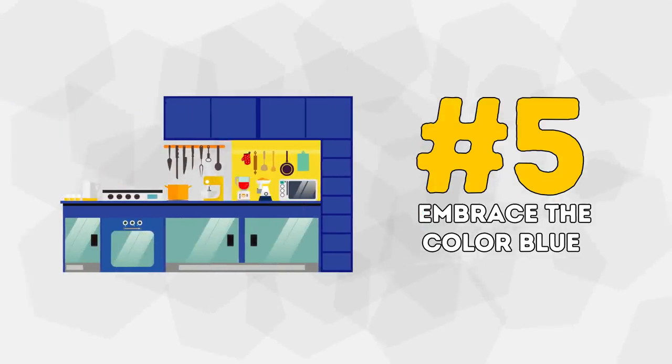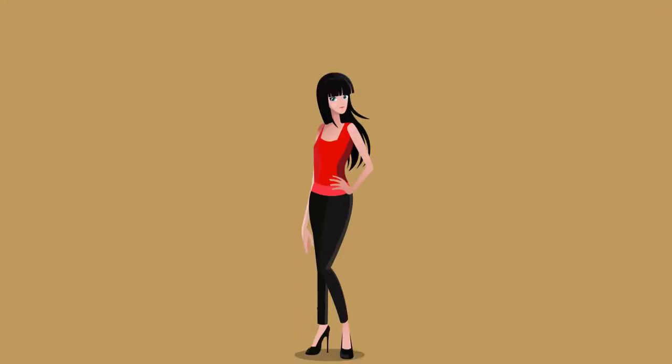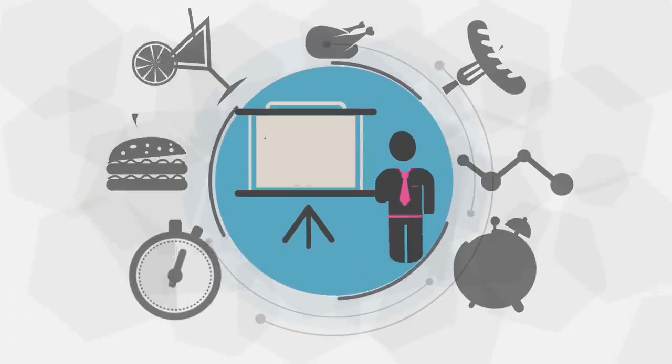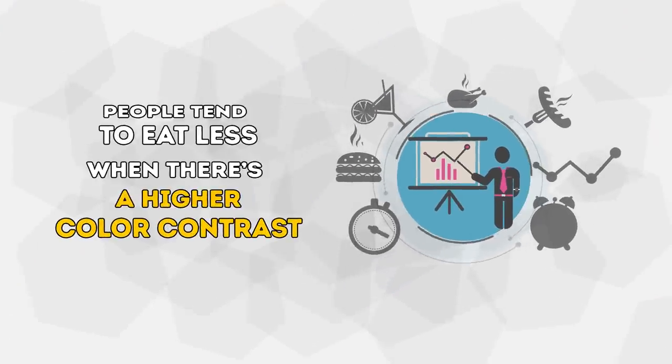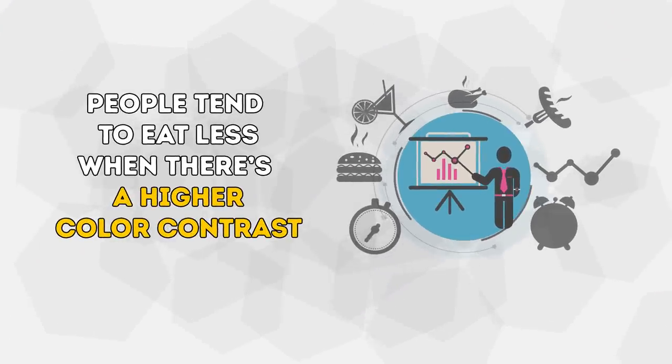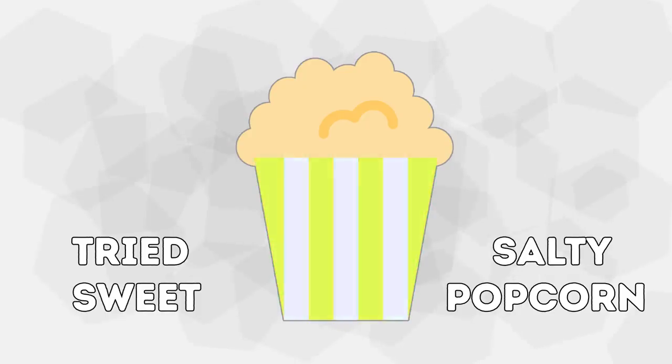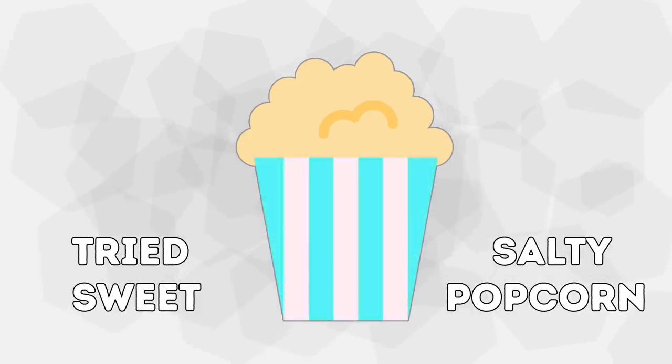Number 5: Embrace the Color Blue. We all know that wearing certain colors can make you look thinner or bigger. Well, it turns out that the color of your plate has a similar effect on your appetite, increasing or decreasing it. Researchers at Oxford University have found that people tend to eat less when there's a higher color contrast between their plate and the food on it. The participants of the experiment tried sweet and salty popcorn from white, blue, green, and red bowls.